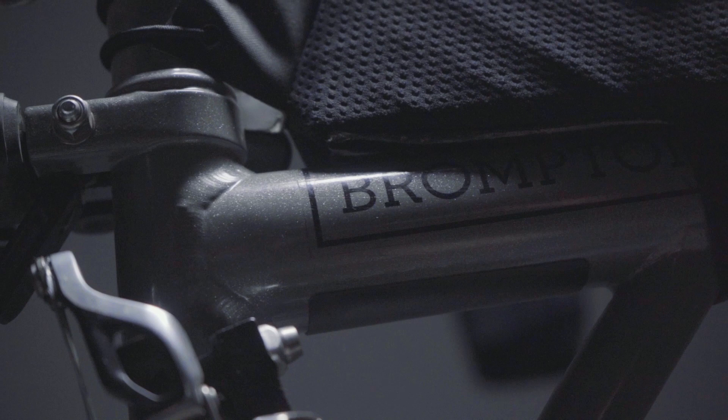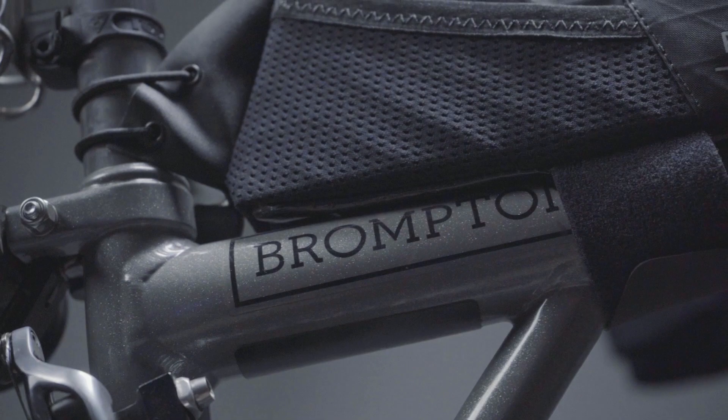I chose to do it on a Brompton because I think it's an amazing bike and it's really versatile. Some people don't realise just how versatile and capable it is, particularly in terms of comfort, speed and gearing, and I just wanted more people to know that it's an awesome little bike.